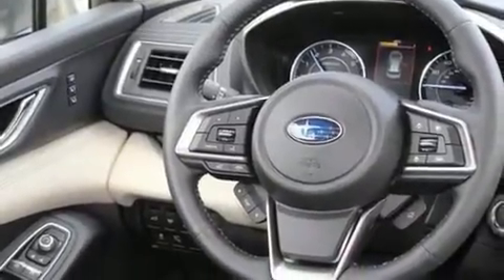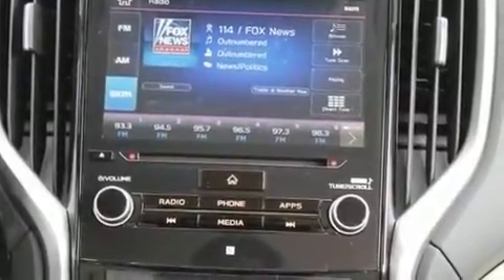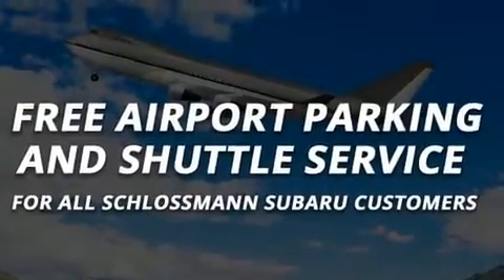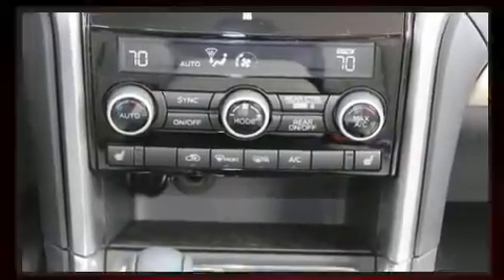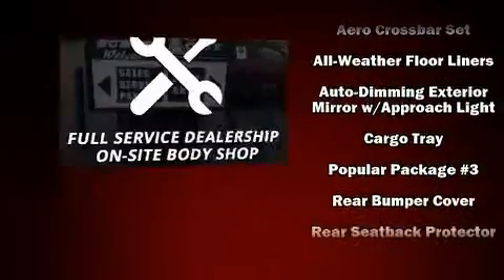Passengers in the third row enjoy seat-back reclining functionality, providing an extra level of comfort and convenience. Subaru ensures the safety and security of its passengers with equipment such as head curtain airbags, brake assist, a panic alarm, an emergency communication system, and four-wheel disc brakes with ABS.